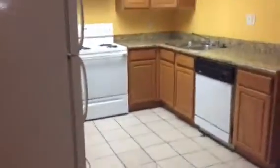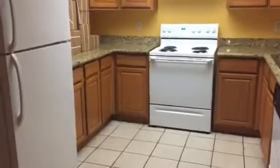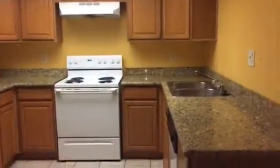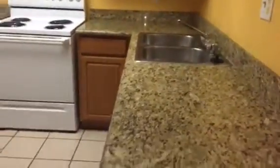We are looking at the dining and breakfast area. The kitchen has a dishwasher, refrigerator, electric stove, a lot of cabinet space, and marble countertops.